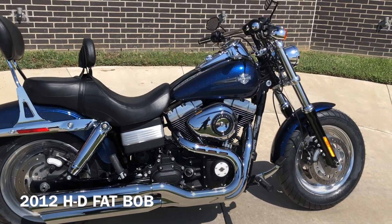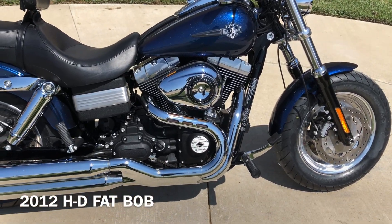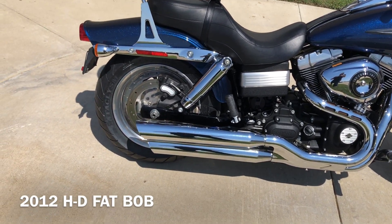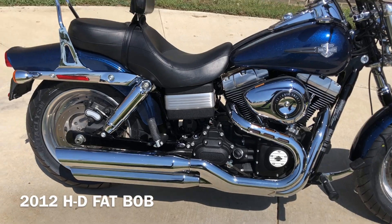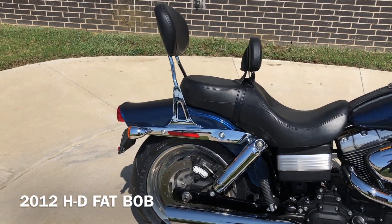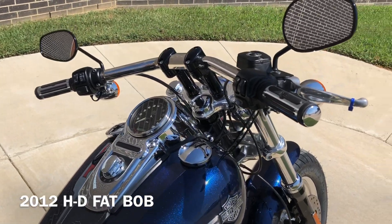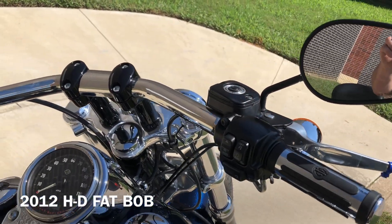It's got the big blue pearl paint on it. It's got the 103-inch fuel-injected twin cam with a six-speed transmission. You've got pegs for the rider and the passenger, and you've got a backrest for the rider and the passenger as well. Got the upgraded Harley grips on it.